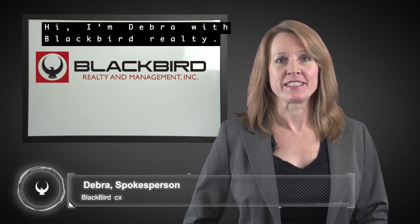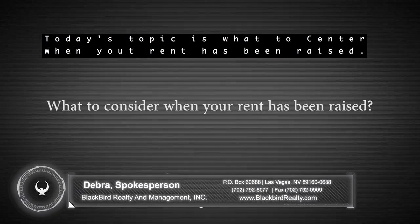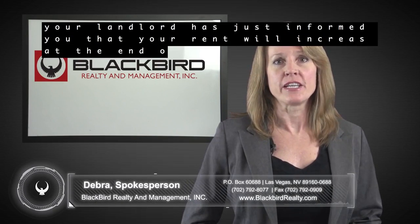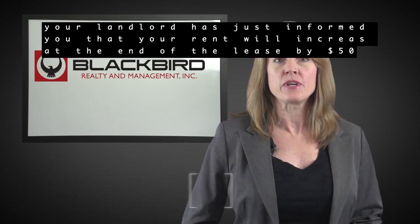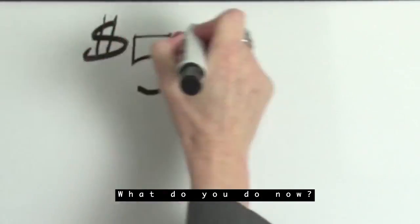Hi, I'm Debra with Blackbird Realty, and today's topic is what to consider when your rent has been raised. Your landlord has just informed you that your rent will increase at the end of the lease by $50. What do you do now?